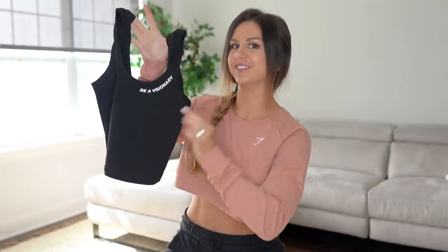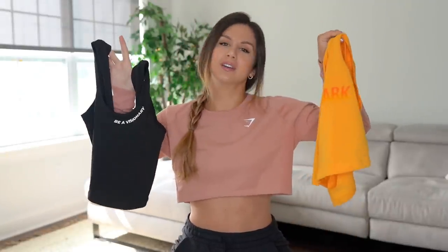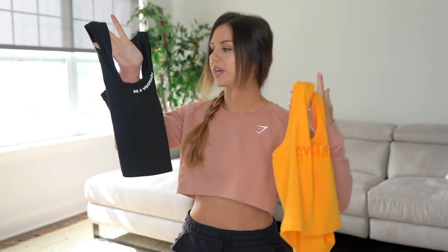I got a couple of their tanks and the price point on these was amazing — around 20 bucks a pop on average. So we got a black 'Think Train Be a Visionary' vest. I love that they're bringing the slogan back — 'Be a Visionary,' it's very inspiring. We got not one but two tanks: a faded tank and this one with 'Be a Visionary' written across the chest.